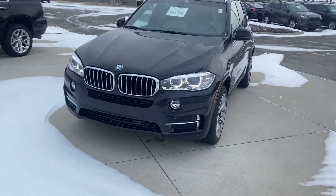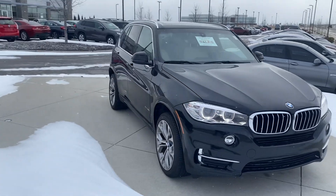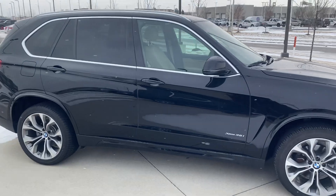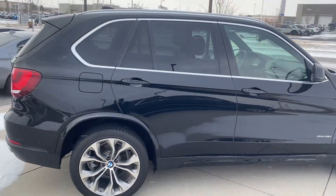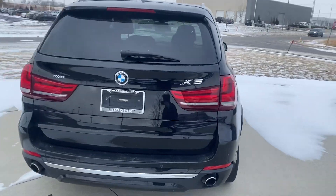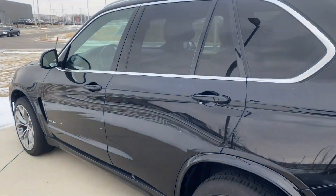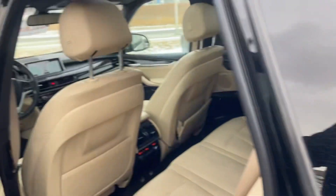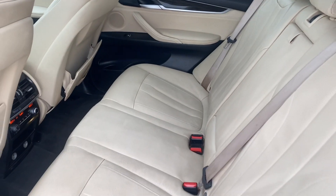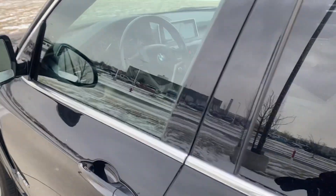Hey Gary, this is Scott over at Premier Auto Outlet, and this is the 2017 BMW X5 that you had some interest in. Looking over the vehicle, you can see it's an absolute beauty. Obviously it's absolutely freezing outside — I wanted to get this video sent over to you so that you had a good idea of what all it had to offer. I didn't want you to come all the way out here and not know exactly what kind of condition this thing is in. It's in good condition, no rips, no tears in the seats.